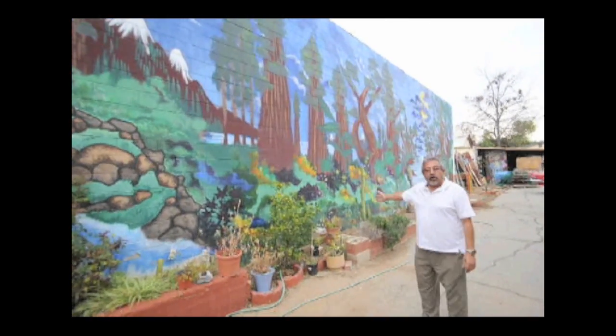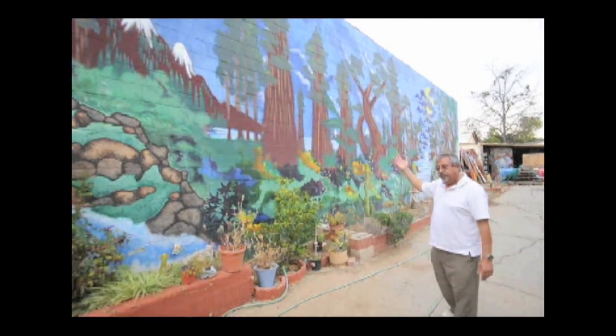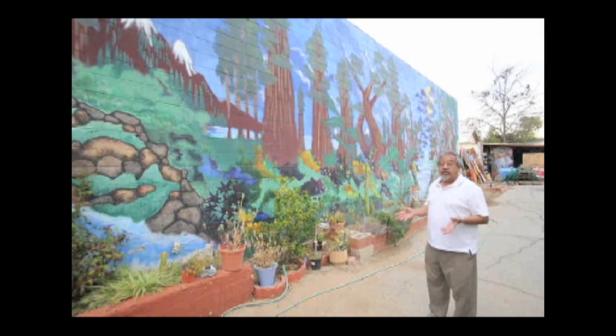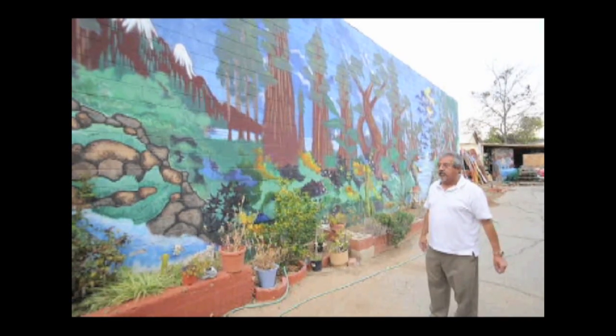During the summertime we have a great garden back here — watermelon, cantaloupes, tomatoes and so on. We try to recycle everything. Everything in this building has been recycled. We've gone pretty much green, the whole nine yards.